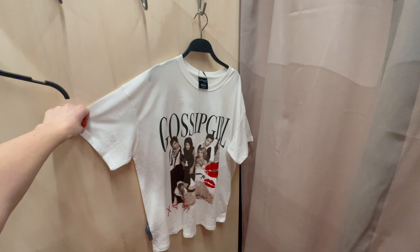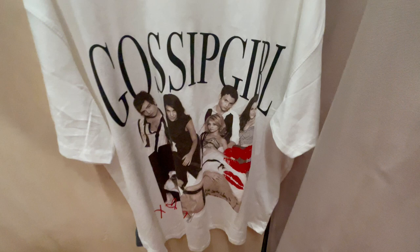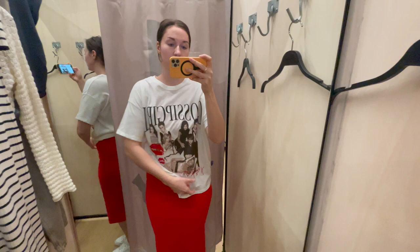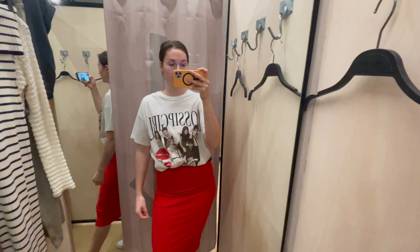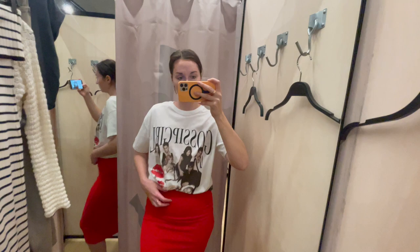Last but not least, I chose this Gossip Girl t-shirt — who doesn't like Gossip Girl, especially my fellow millennials? Since I didn't have anything to pair it with I just put it on top of the white dress. I had the size large so it was a little big, but I like oversized t-shirts. If you style them and tie them up, it looks really cute — even with this dress as a skirt I thought it fit perfectly, with the red elements on the t-shirt matching the red dress. Overall really cute and iconic. I want to re-watch it, so if you need a t-shirt, I can definitely recommend it.